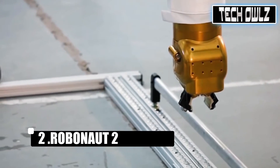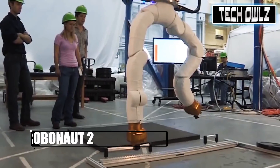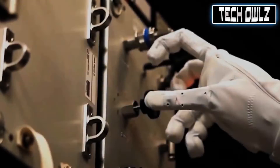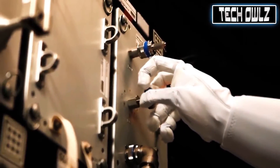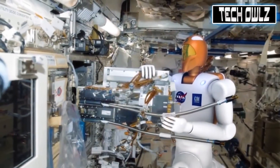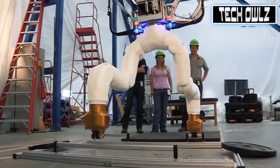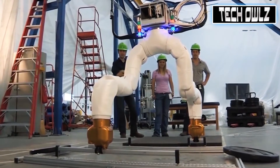Robonaut 2 — those robot droids you've been waiting for ever since you visited that galaxy far, far away are finally here. Meet Robonaut 2, appropriately called R2 for short. In a collaborative effort, NASA and General Motors built twin models of the droid to work alongside humans, both in outer space and on the factory floor.